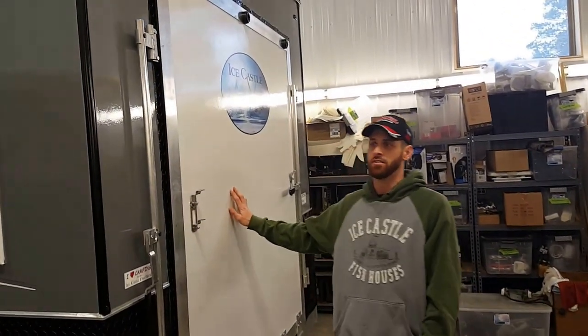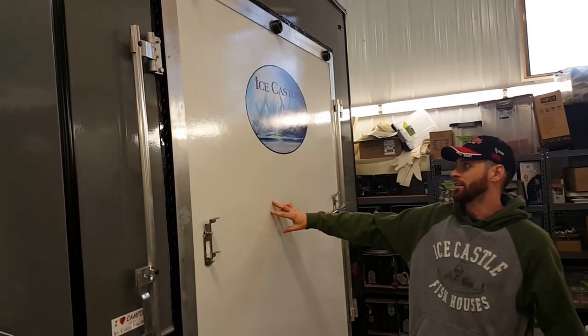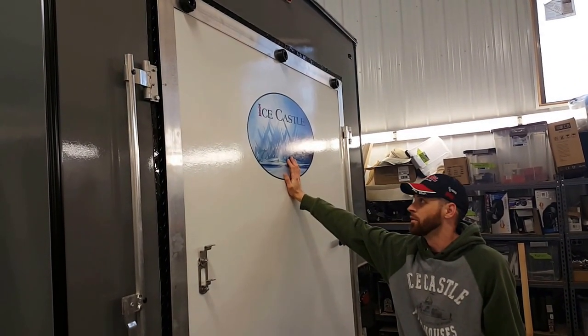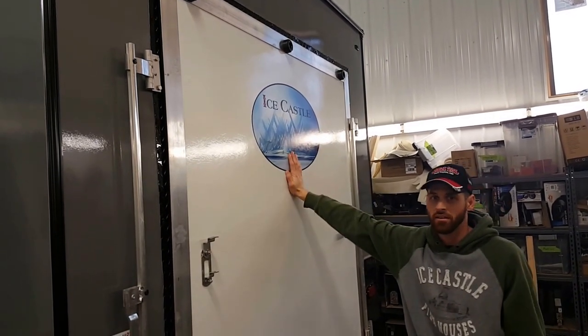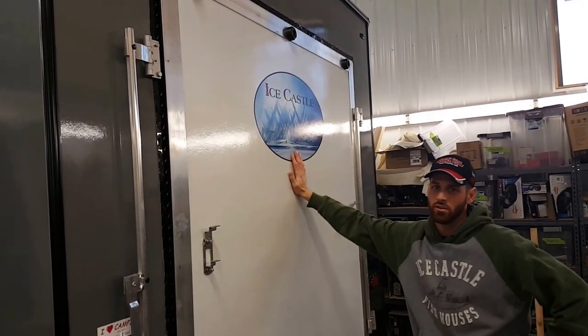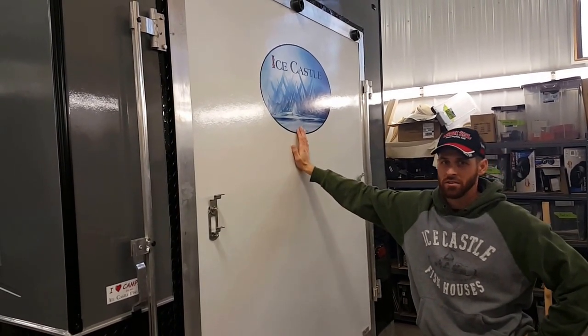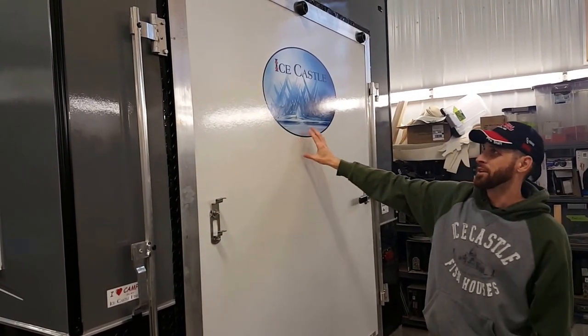This house is a toy hauler too. There's added ceiling heights, and he did his own custom logo, so we were able to find that logo for him and put the Ice Castle on there. You can have a custom logo done for your fish house too if you order it. It might cost you a little bit extra, and we'll have to look for a picture, but we can do that for you.